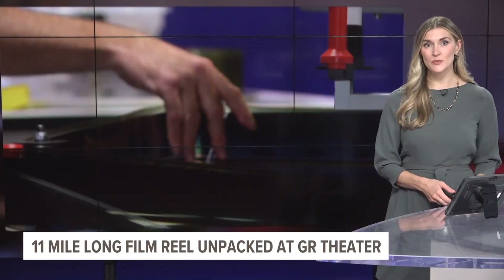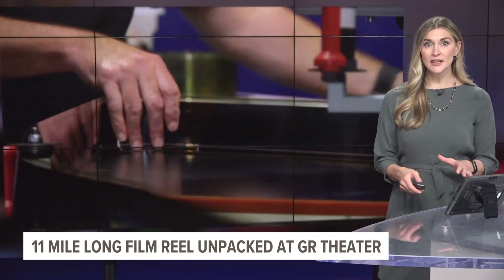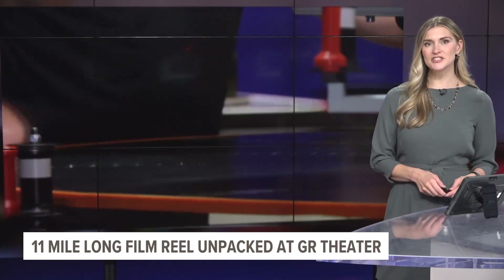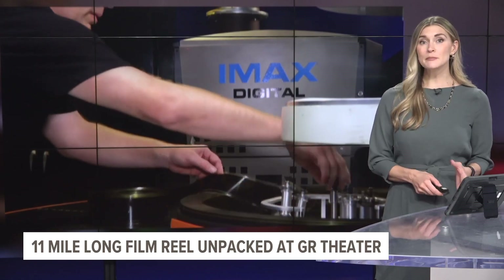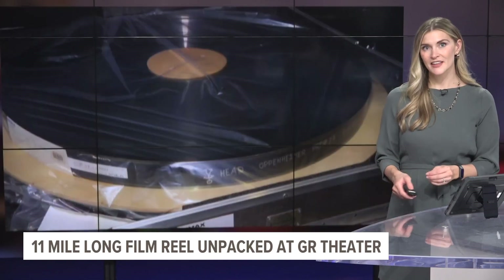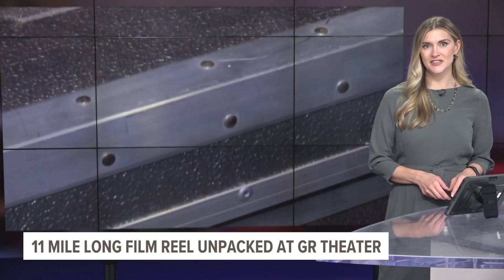West Michigan movie buffs are seeing one of the biggest film events in years. Oppenheimer is coming to theaters everywhere this week, but only a small few will have the 70mm IMAX experience — like here in Grand Rapids, where Celebration Cinema is getting one of only a handful of 70mm IMAX film prints of the movie. It took a special team to unpack it, and we'll introduce you to one of the few experts who knows how to handle it.